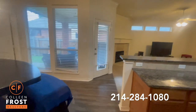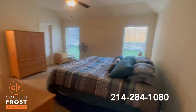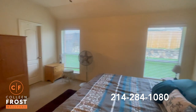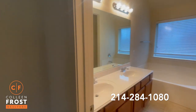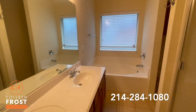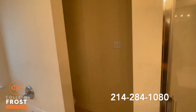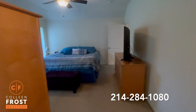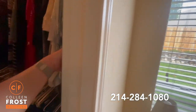On the other side of the breakfast nook is the master bedroom with windows. It features double vanity sinks, a garden tub and separate shower, and a nice deep closet.